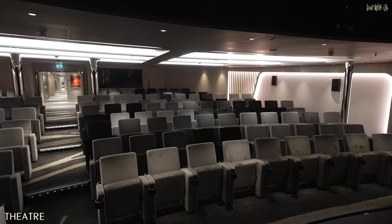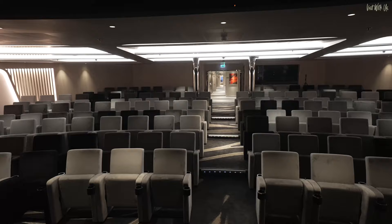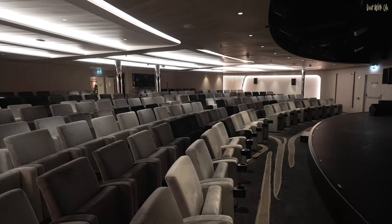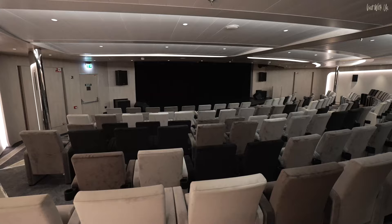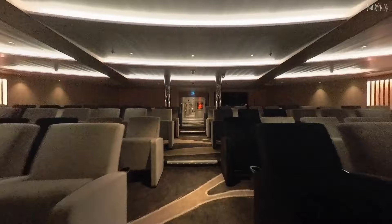Through to the front of the ship on Deck 3, you'll get to the theatre, which unusually for a cruise ship can accommodate every one of the 184 guests if the ship is at full capacity in one sitting. It has an LED wall at the back of the stage, and hosts port and expedition talks as well as evening entertainment.